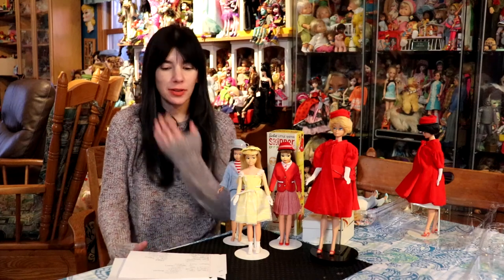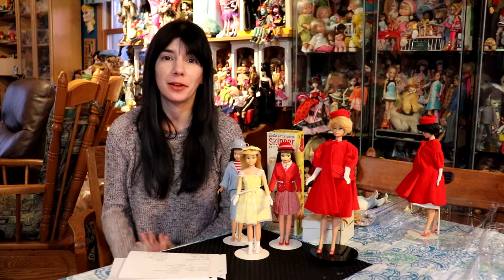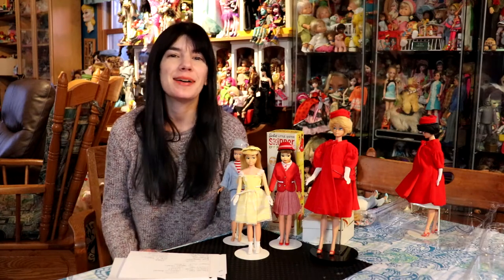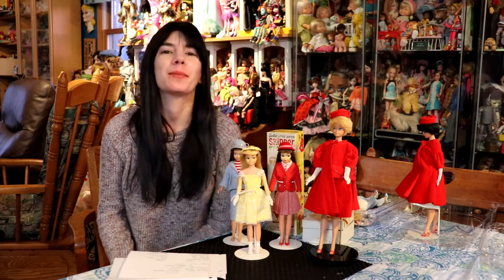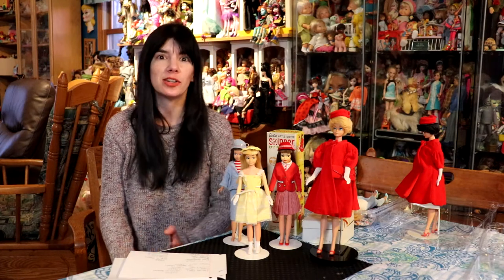Hey everyone, it's me, QP83. I have a video here that hopefully will be some fun to watch. It's going to be a lot of like, oh, look at this, look at that. It's not going to be super informative or anything, but I received some fun mail and I wanted to show it to you guys and share it with you guys.